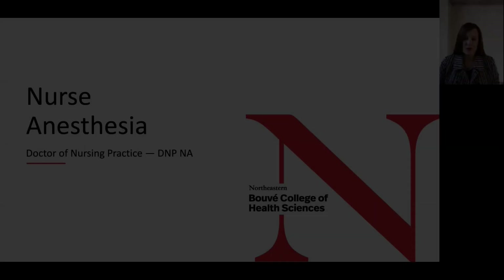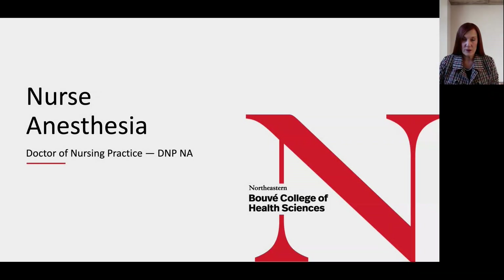Hello everyone and welcome to this informational webinar for the Northeastern University Doctor of Nursing Practice Nurse Anesthesia Program. I am Dr. Connie Lorette and I am the program administrator and proud alum of the Northeastern University Nurse Anesthesia Program. Thank you for your interest in our program.